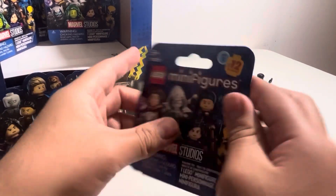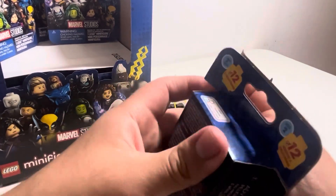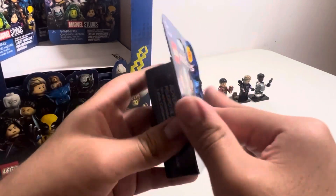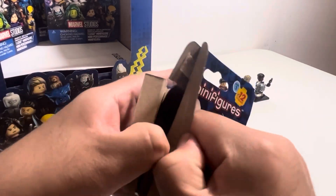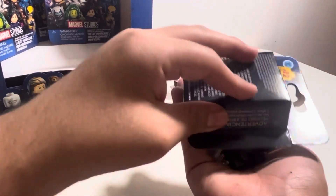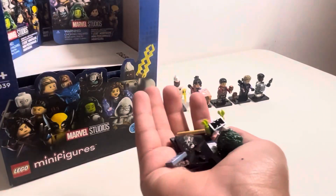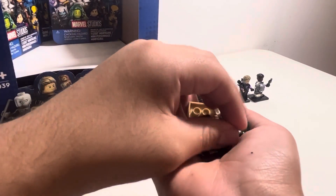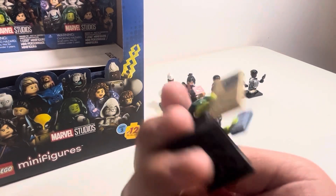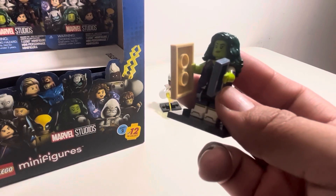We're five for 12 now. This would be box eight, I think. We got it open. It's She-Hulk! We're six for 12 and we got She-Hulk here — she's holding a little phone that's calling Wong. That's what I was just informed of. Next character.